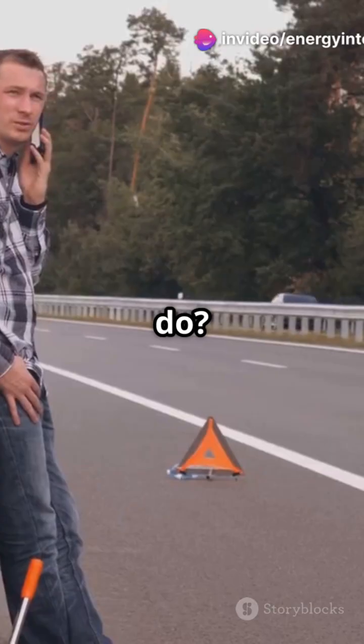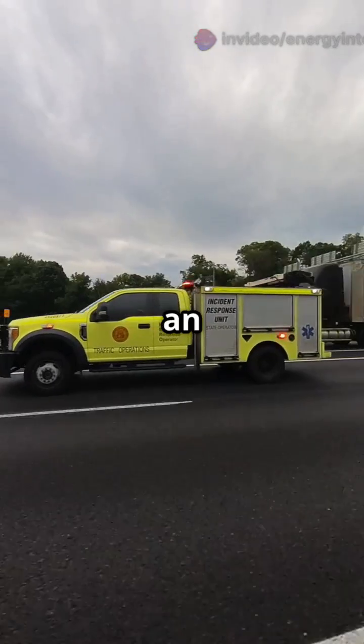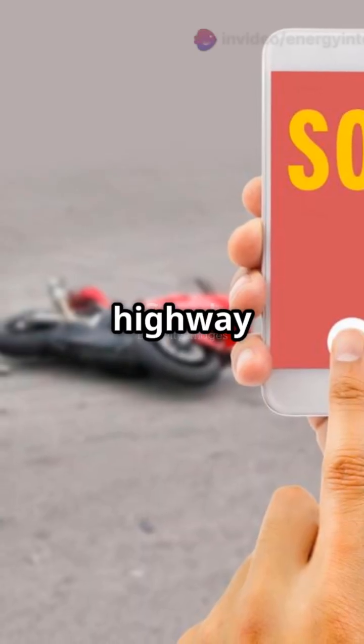Ever wondered what those SOS emergency phones on highways actually do? Let's break it down step by step. An SOS system is an emergency roadside assistance service that connects drivers in trouble with help. Think of it as your direct lifeline to highway authorities.